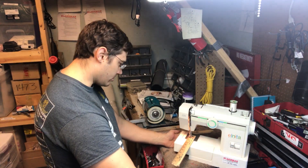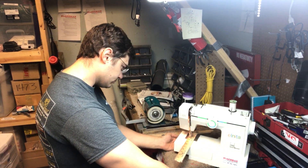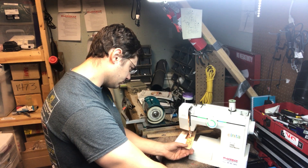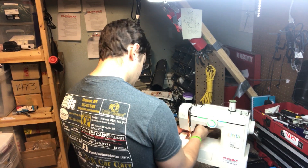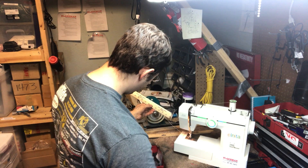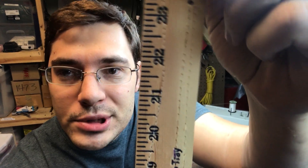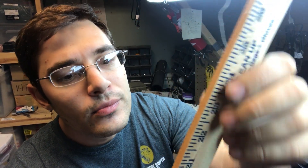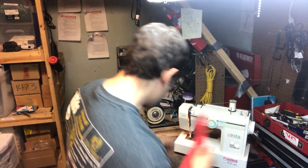Here we go, let's fire it up. Like I said, these old metal machines — it's amazing — they'll stitch through wood. You can't do that with a Walmart machine, you just can't. The thread is looping a little bit but that's okay.